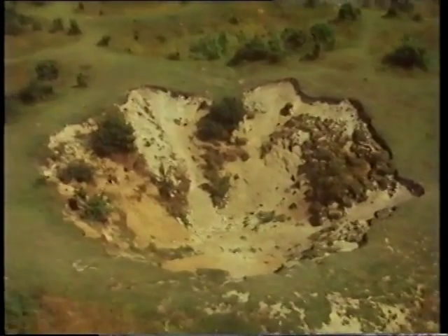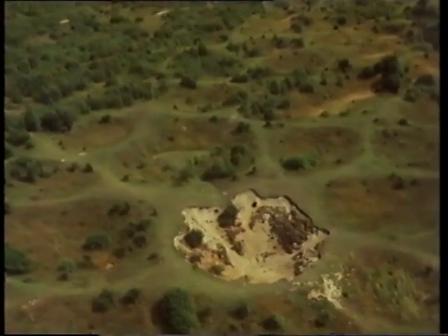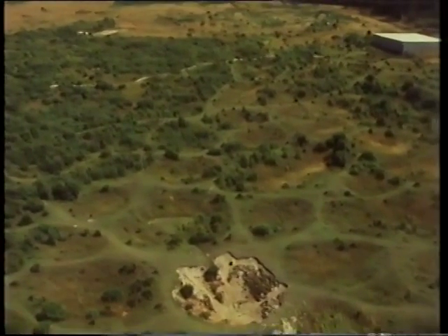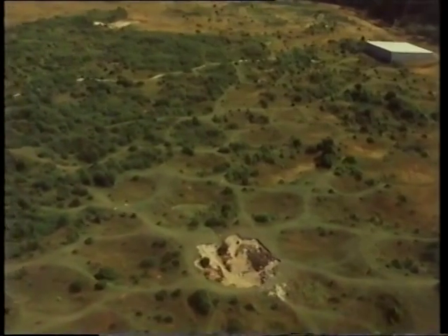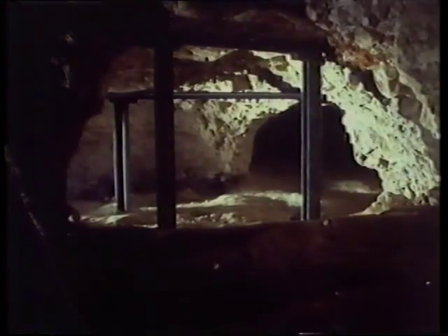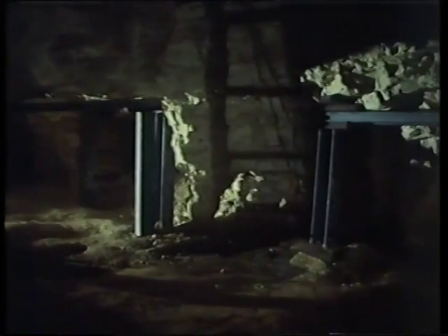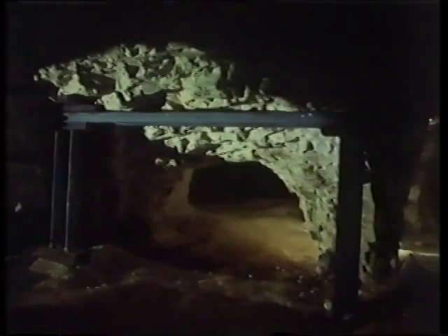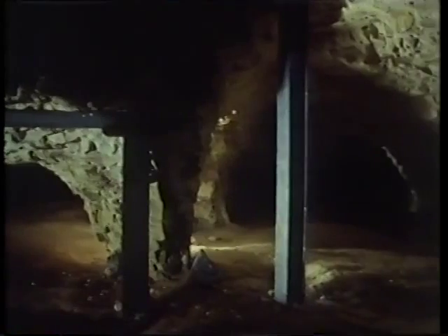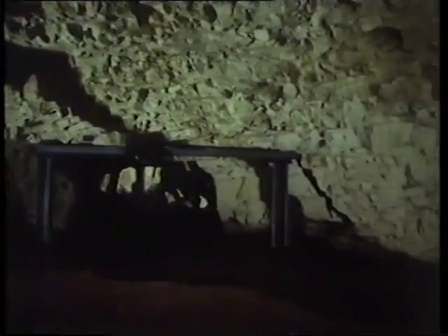Indeed, there are those who have spoken of Grimes Graves in terms of a first industrial revolution — the earliest European evidence of a separate group of workers, the miners, specializing in the production of a single commodity: flint. But was the flint mining field exploited intensively by a large number of full-time miners over a short period, or were the mines open consecutively over several hundred years in a more haphazard and amateur way? To explore these issues we must try to reconstruct the techniques and procedures of the prehistoric miners.